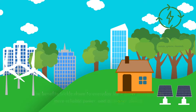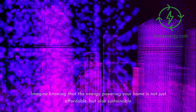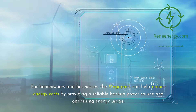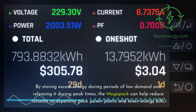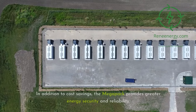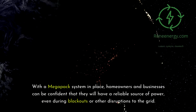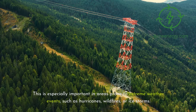And it's not just about big projects — the benefits trickle down to everyday life: lower energy costs, more reliable power, and a cleaner planet. Imagine knowing that the energy powering your home is not just affordable, but also sustainable. With the Megapack, this vision is becoming a reality for more and more people around the world. For homeowners and businesses, the Megapack can help reduce energy costs by providing a reliable backup power source and optimizing energy usage. By storing excess energy during periods of low demand and releasing it during peak times, the Megapack can help reduce reliance on expensive peak power plants and lower energy bills. It also provides greater energy security and reliability, so homeowners and businesses can be confident they will have a reliable source of power even during blackouts or disruptions, especially in areas prone to extreme weather events such as hurricanes, wildfires, or ice storms.